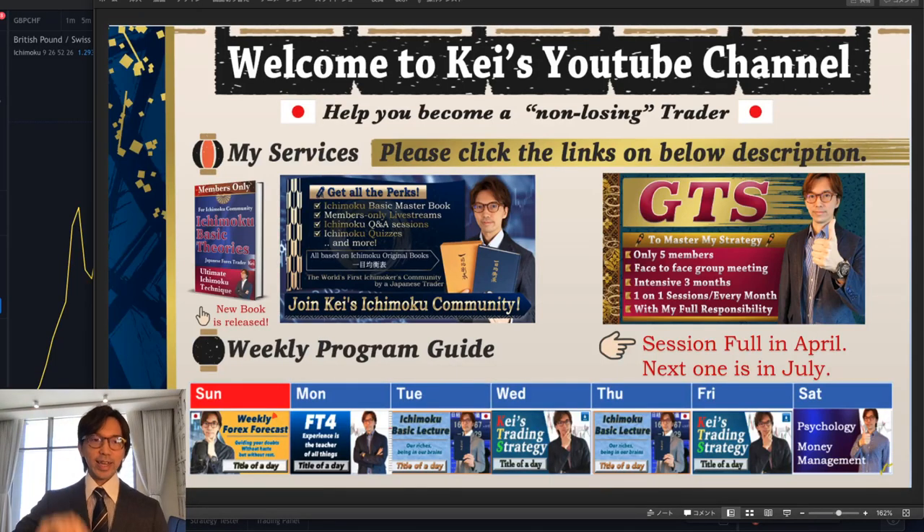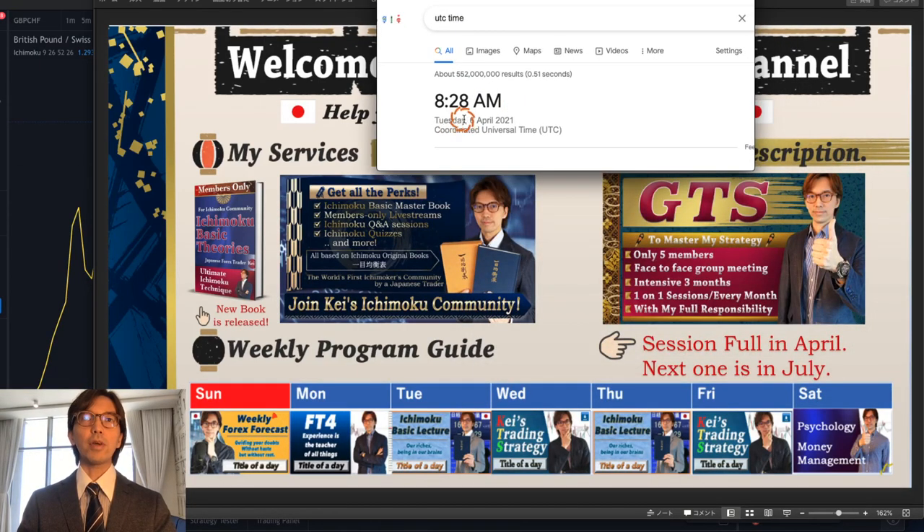Hello everyone! How are you today? This is the video session and it is going to be uploaded on the 7th of April, on Wednesday. In this particular video I will talk about the Pound Swiss Franc because I saw it uptrending. This is recorded on the 6th of April — one day before — at 8:28 a.m. UTC time zone.